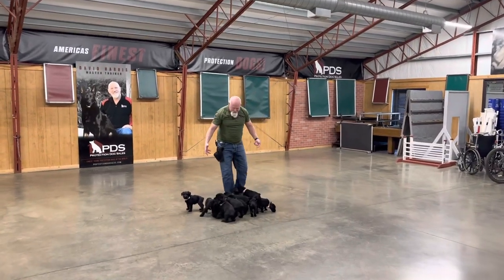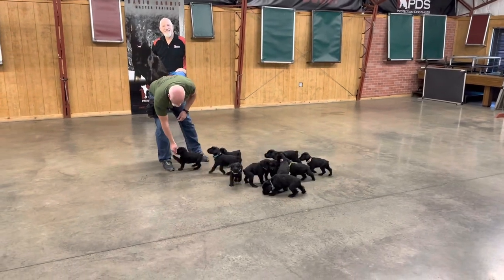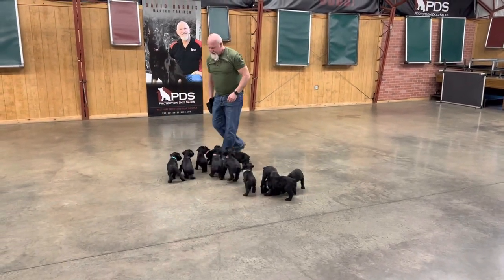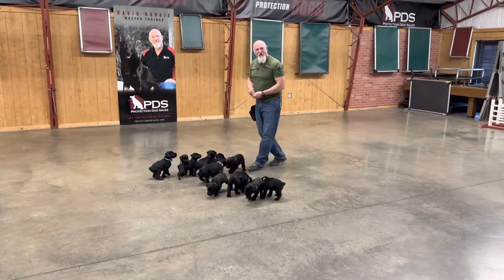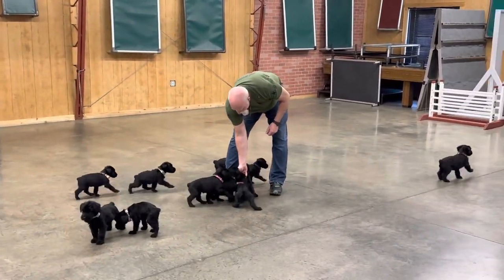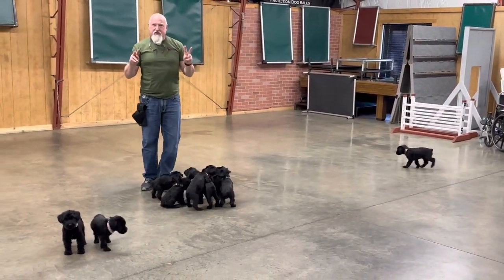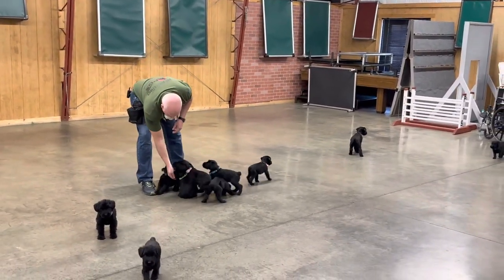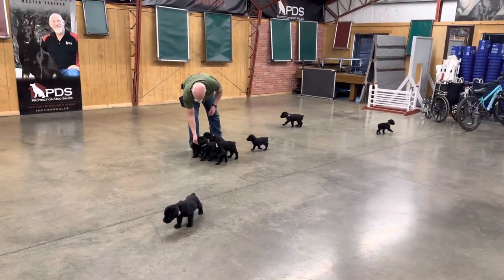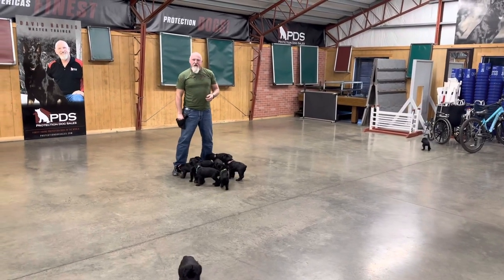Hey guys, guess what I got here — a litter of Giant Schnauzer puppies, 11 of the little monsters! This is our X-litter 2023. I've got to name them — these are Tawny by Jack puppies. If you want to know what this is going to look like in about two years, you don't have to wonder — we have video of their older brothers and sisters at two years of age.